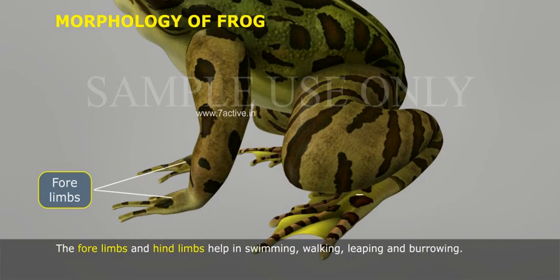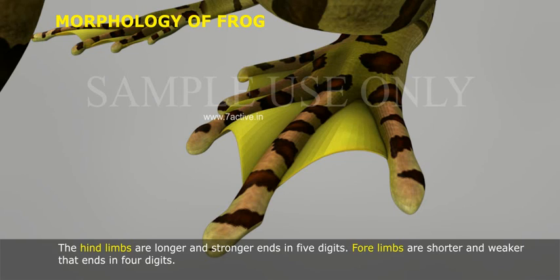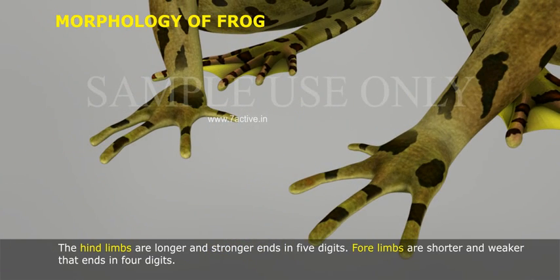The forelimbs and hindlimbs help in swimming, walking, leaping, and burrowing. The hindlimbs are longer and stronger, ending in five digits. Forelimbs are shorter and weaker, ending in four digits.